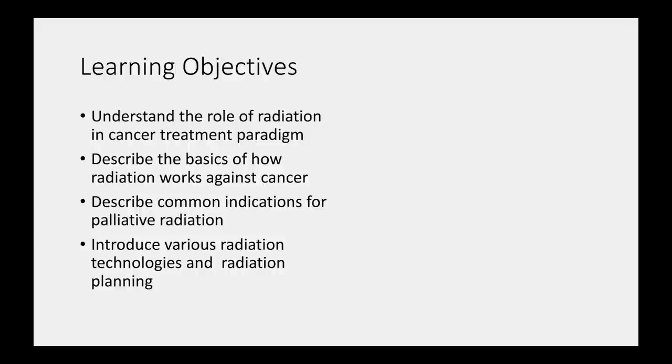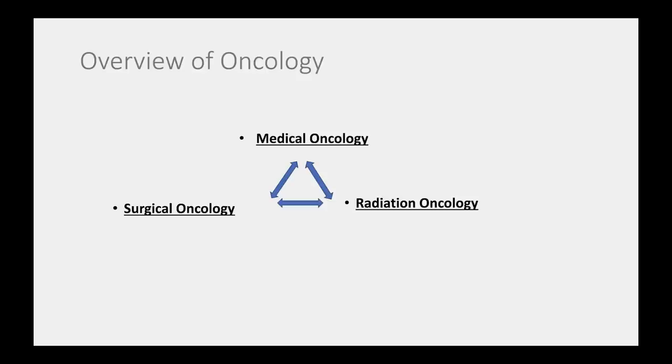We are a triumvirate of oncologists — radiation, surgical, and medical oncology — all working together to treat patients, along with pathologists, radiologists, and other subspecialists. We often think of radiation as a local regional treatment, analogous to surgery in that our treatments are focused on a specific part of the body, aimed at either cure or palliation, as opposed to the systemic treatments that go from head to toe.